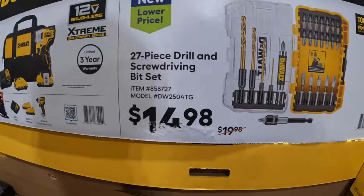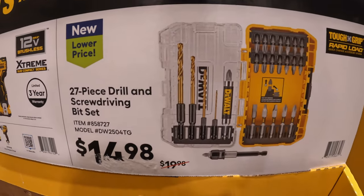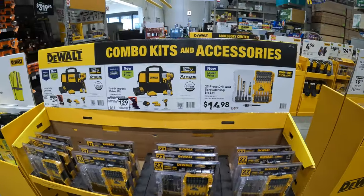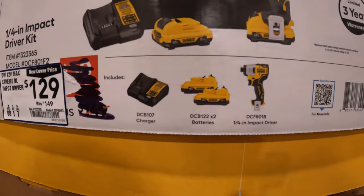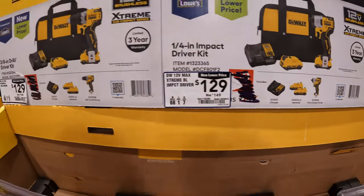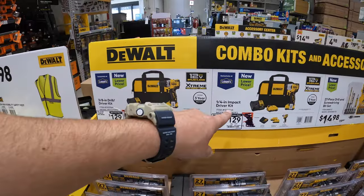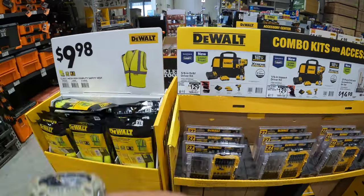$14.98, was $19.98, for their 27-piece drill and screwdriver bit set. $129, was $149, for the quarter-inch hydraulic driver with two 2 amp hour batteries, charger, and a bag. For the same price you get the three-eighths-inch drill driver kit with two 2 amp hour batteries, charger, and a bag. They also have an additional sale - you get a free 5 amp hour 12-volt battery - so do not forget your free items.